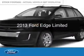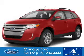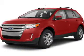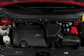This is a used 2013 Ford Edge, powered by all-wheel drive, a 3.5-liter six-cylinder engine, and a six-speed automatic transmission.